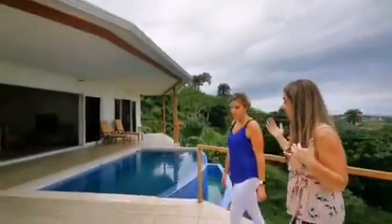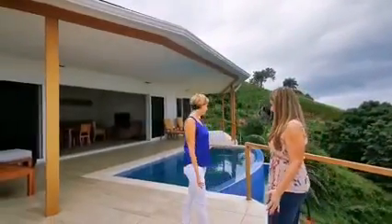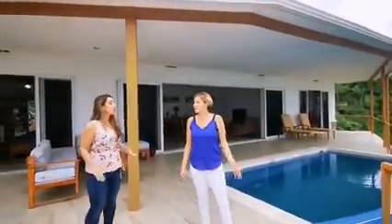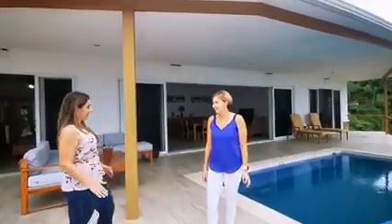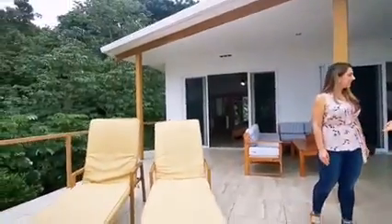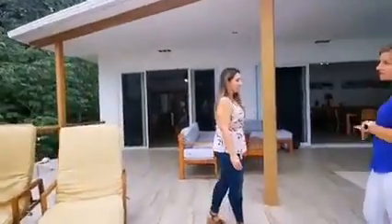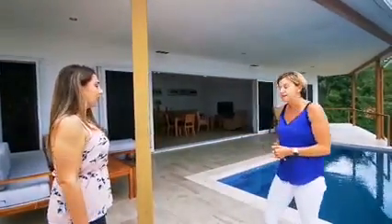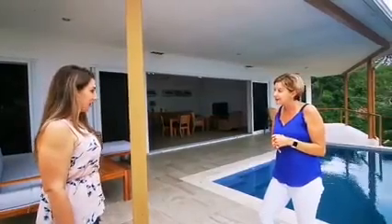Let's have a look at this outdoor living space, which is quite fantastic. You've got a covered and uncovered portion of the porch. There's this gorgeous infinity pool — can you imagine watching the sunsets here? This is where you'd want to be every night. You've got outdoor sun loungers to take advantage of the afternoon sun, and plenty of covered space for outdoor dining during rainy season.